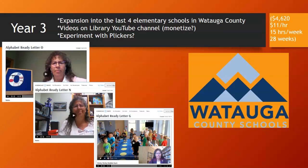We learned that YouTube videos can be monetized, so if we can figure out a way to monetize them and divert that money to our Friends of the Library group, that might be a way to keep the Alphabet Ready program going after the grant ends — potentially generating enough income to pay for part-time storytime providers to continue going into the schools.